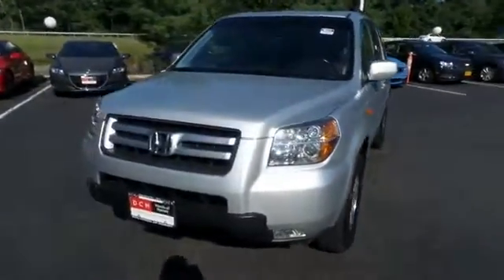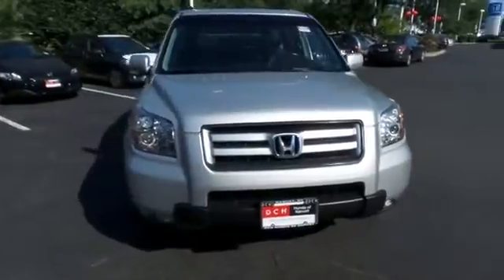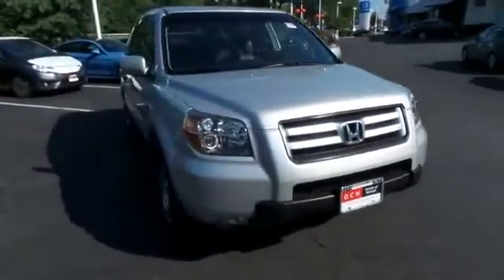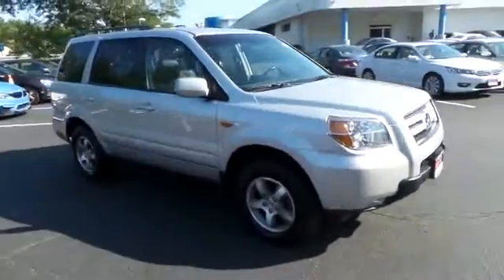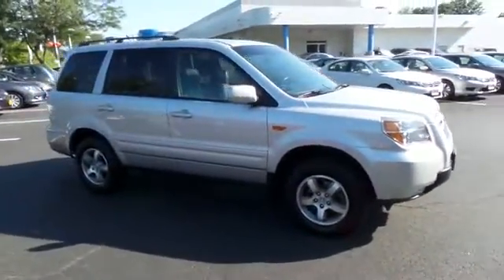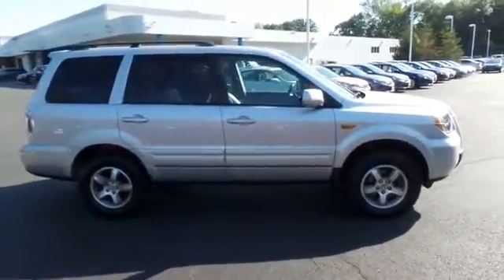Here we're viewing a gorgeous 2008 DCH Economy pre-owned Honda Pilot EXL four-wheel drive, finished in billet silver metallic paint with gray leather seats. It's powered by a 3.5 liter i-VTEC V6 engine and a five-speed automatic transmission.